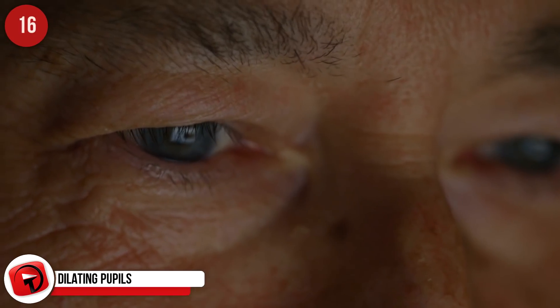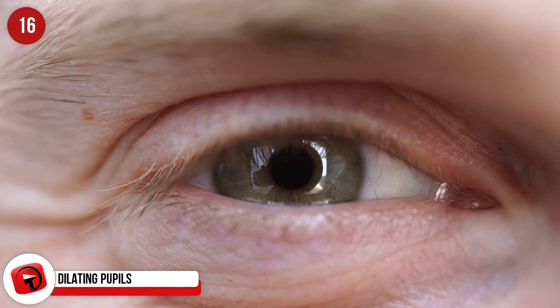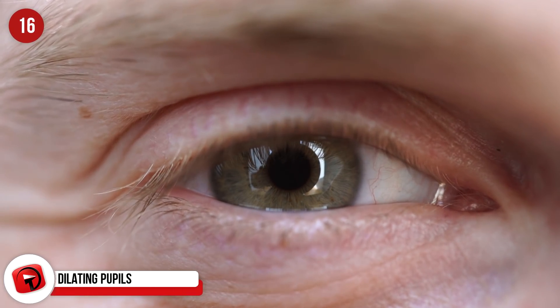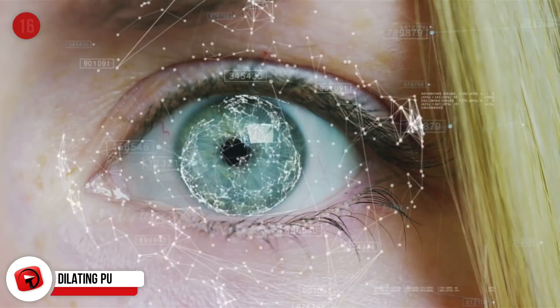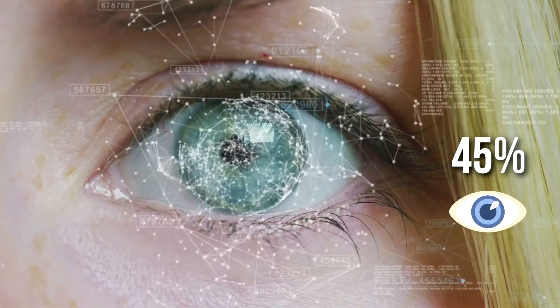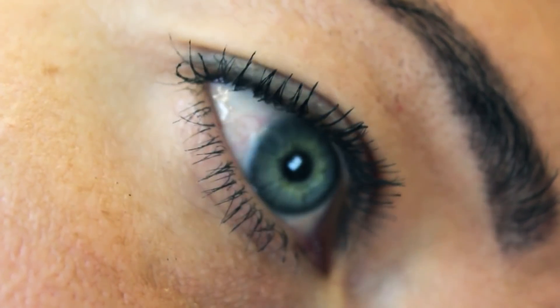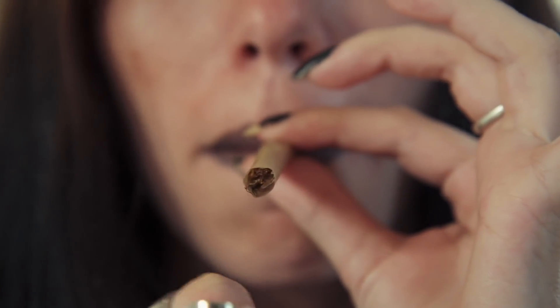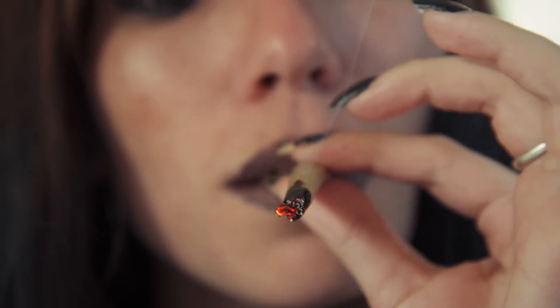Dilating pupils. It's no secret that when we see something we like, our pupils dilate without our even knowing. When we look at somebody that we're attracted to, our pupils may expand up to as much as 45%. This isn't always accurate though, as our pupils also dilate when we're afraid or ingesting certain mind-altering substances. Just something to think about.